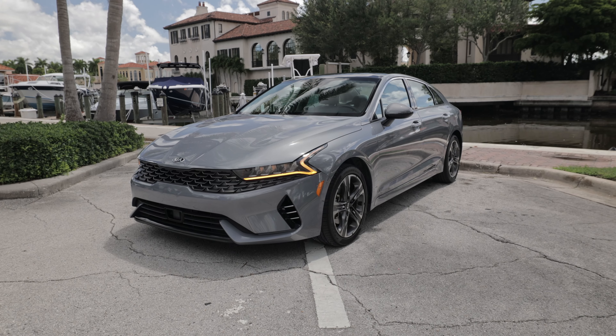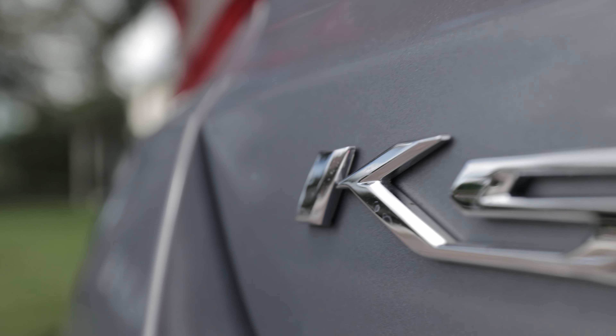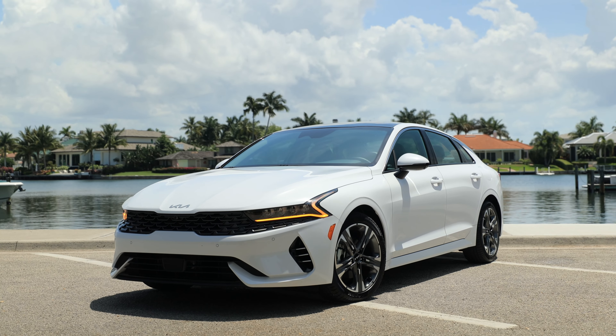Since I just reviewed this vehicle last year, there are really no changes to it, so I'll be answering your questions about the Kia K5. My name is Kirk — I talk about Japanese and Korean cars. If you like that, make sure to subscribe. Now we'll get into your questions here in a little bit. Let's just do a quick walk around what's new for the 2022 model year.